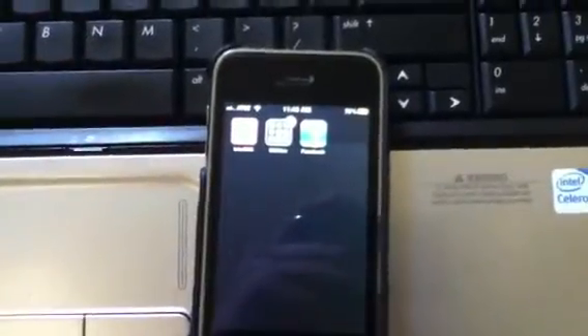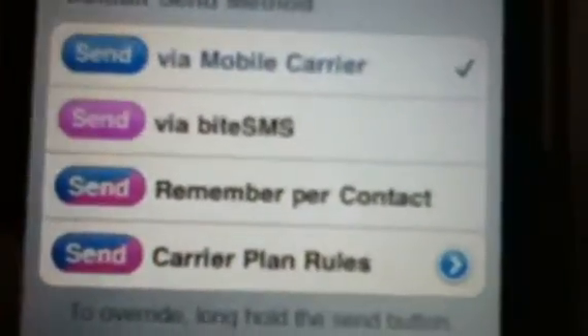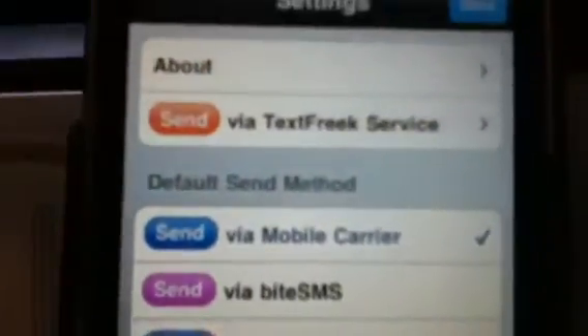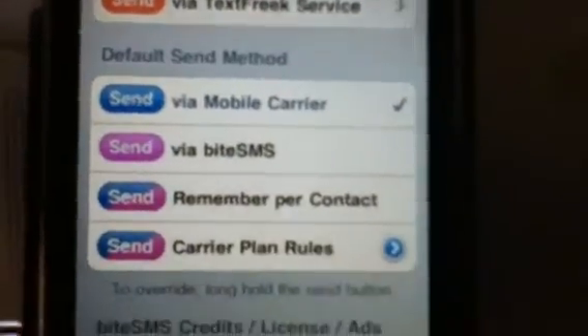Hey guys, it's IsaacsVlog here. A quick thing I wanted to show you guys is ByteSMS. It's basically an alternative texting service for the iPhone. You can choose to use either the ByteSMS service, which you need to have sell your data for.